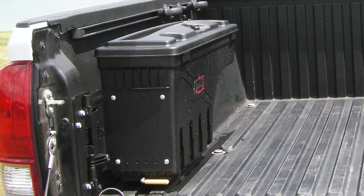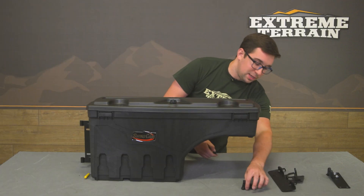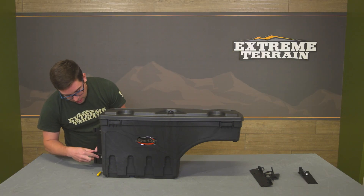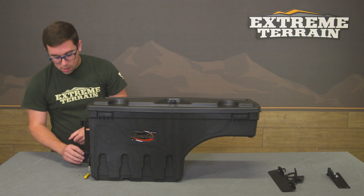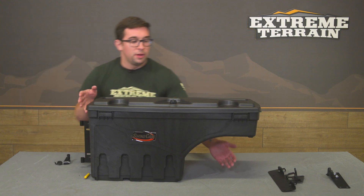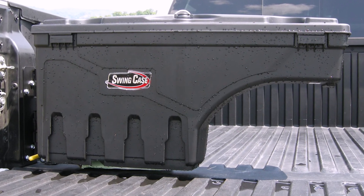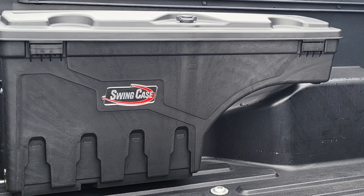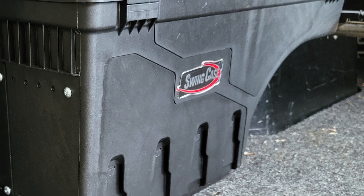This can also be completely removed from the bed should you need to take it with you. It locks with the key — you get a lock cylinder that goes right on top of the latch and locks it in place. If you want to take it out, just undo it, pop it off, and you're good to go. That means it's pretty secure, and instead of carrying a separate box in the bed with your tools, this is going to help keep things safe, dry, organized, and accessible.